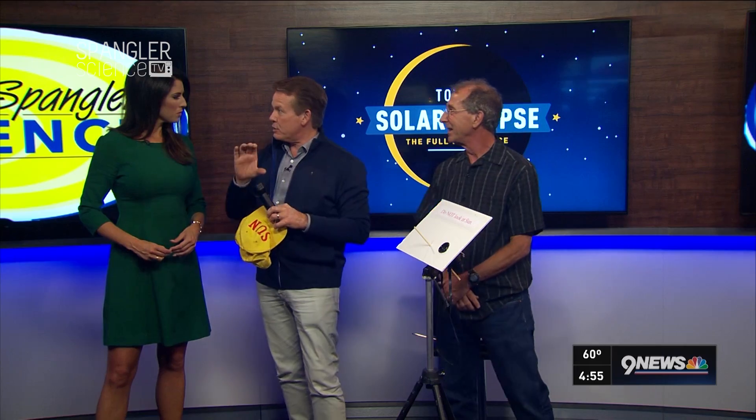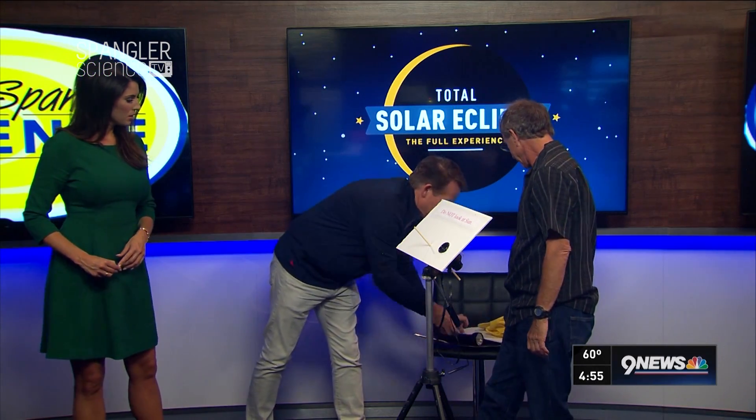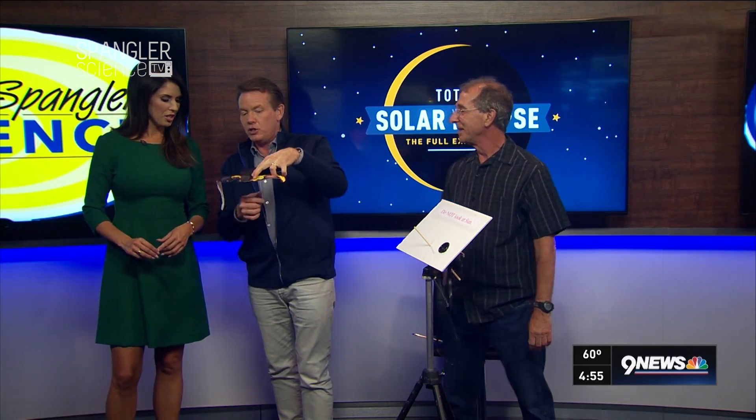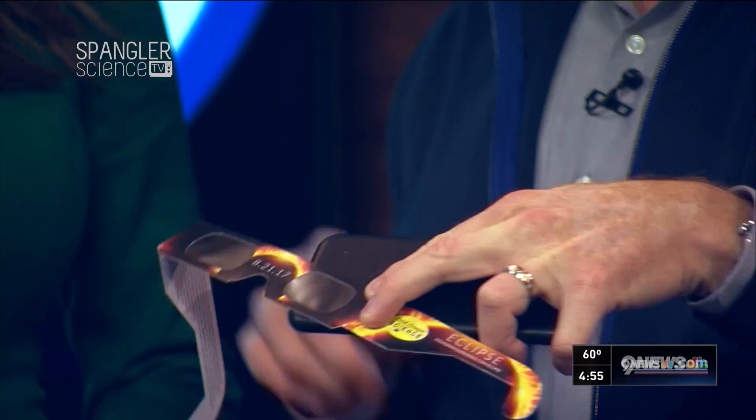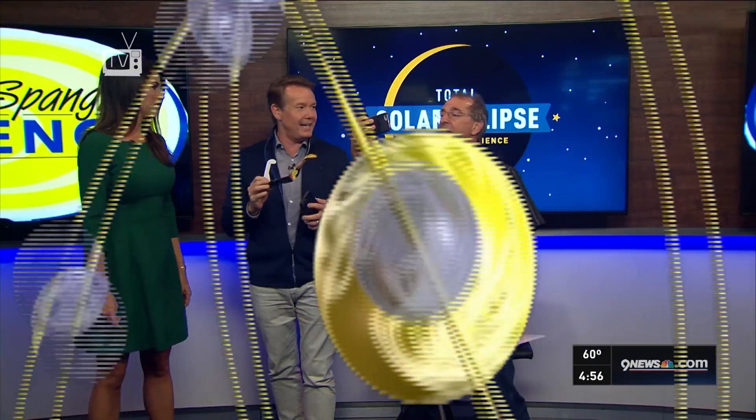Last thing: a lot of people are going to try to take their cell phone and record the eclipse. One way you can do that is to put the eclipse glasses over the camera so you're not exposing it to direct sunlight. But we're human beings — how about just enjoying the experience yourself? Wouldn't it be nice if we could just do it this way — selfie with the eclipse — instead of posting to Twitter and Facebook?